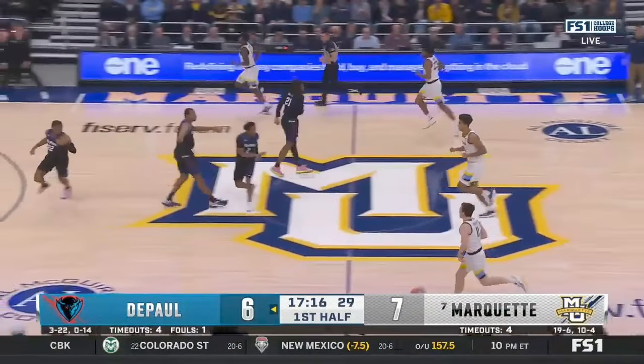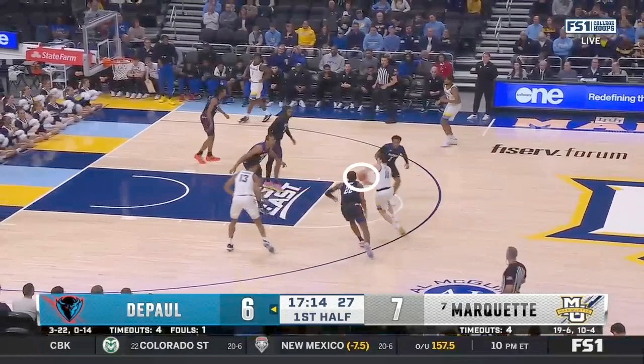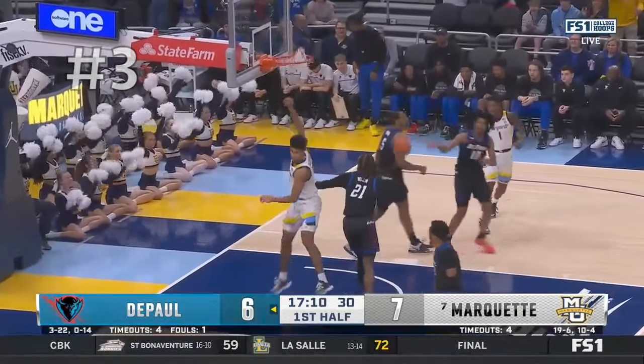As he comes down in transition, he's going to get this early drag screen. As he comes off, he's getting his eyes to this big who's in drop coverage. One of the things he does that's so subtle is he gets off the ball early — instead of trying to over-dribble and probe, he just gets it to his big, and he's able to get straight to the rim because he never had to break stride.